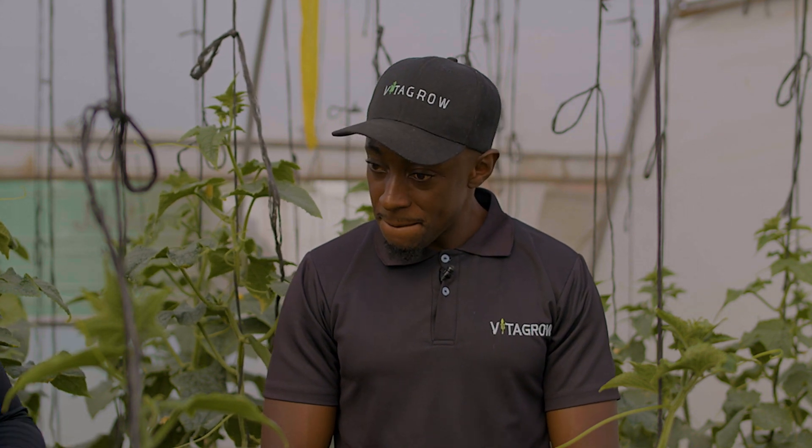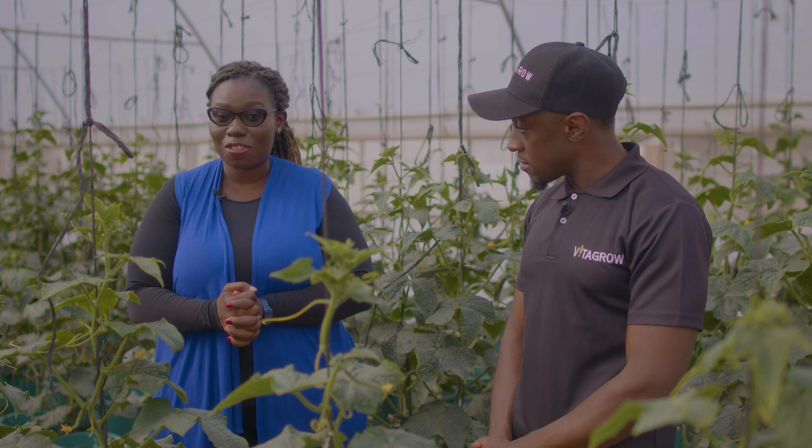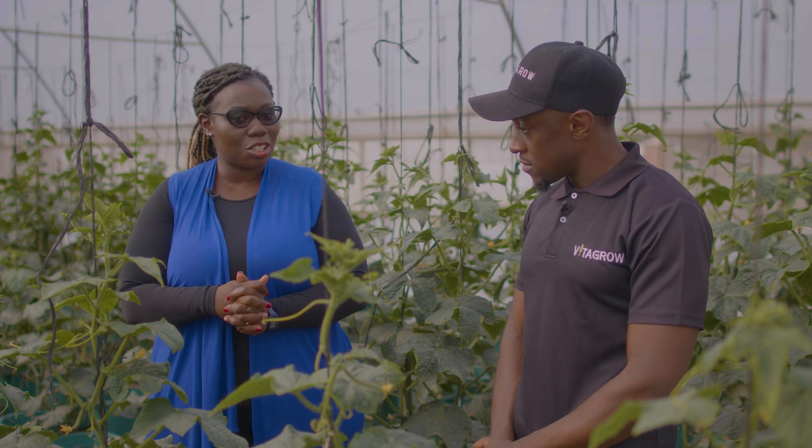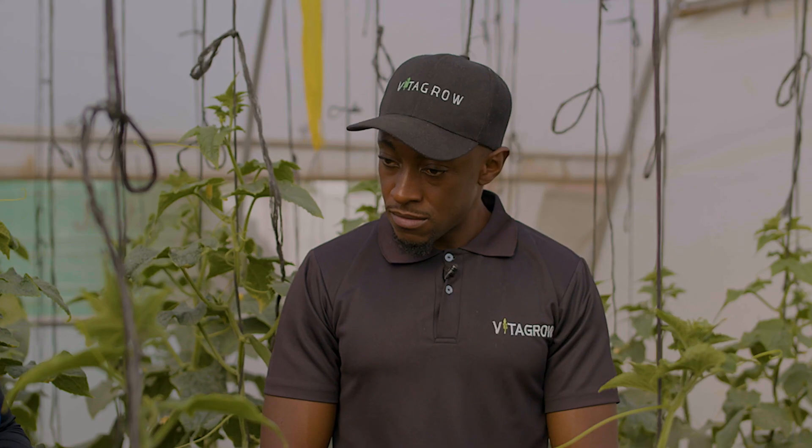Thank you so much, Keith — it's been a wealth of information shared today on Industry Watch. We have gone through the complete value chain of a hydroponic urban farm. It's interesting to note that this is an industry that has evolved to show us that farming doesn't necessarily need to be done in soil. Do make sure you join us for more interesting episodes — but for now, goodbye and godspeed.